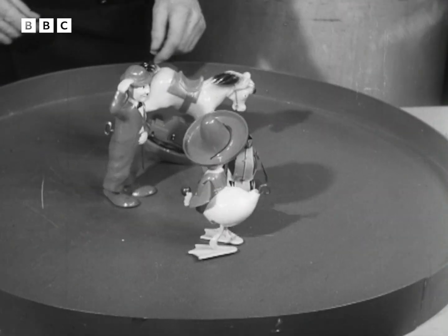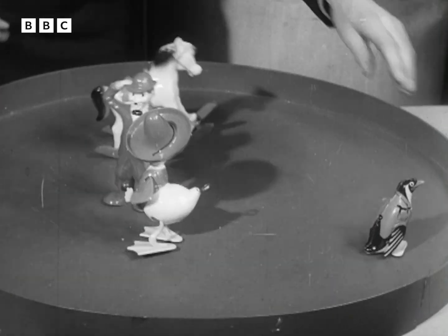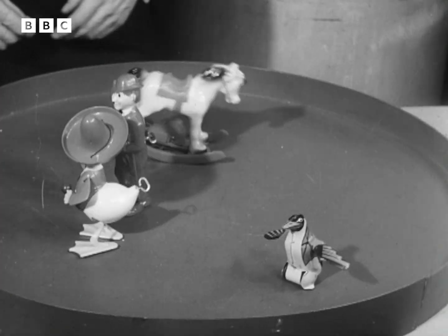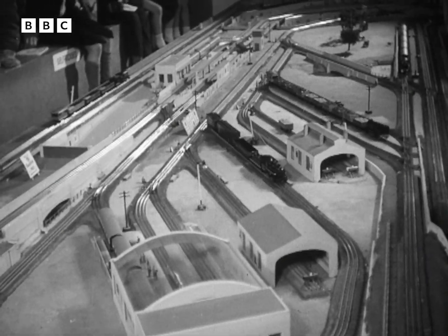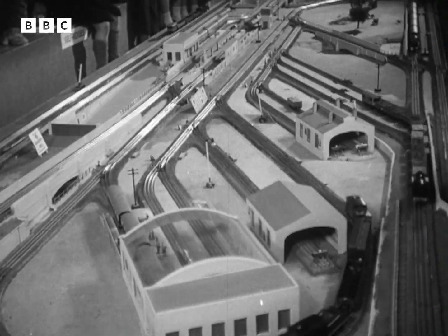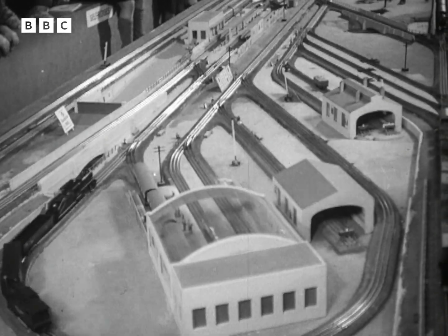There are clockwork toys that rock and waddle realistically, but the most impressive part of the toy section belongs, as usual, to the trains. Some elaborate and expensive models have all the equipment for a mainline junction.